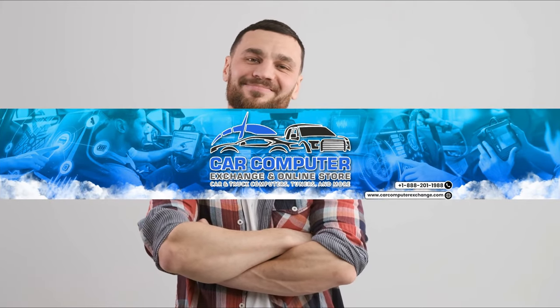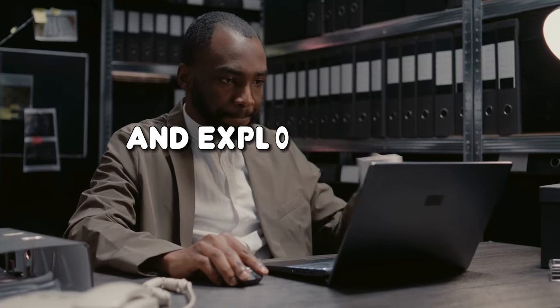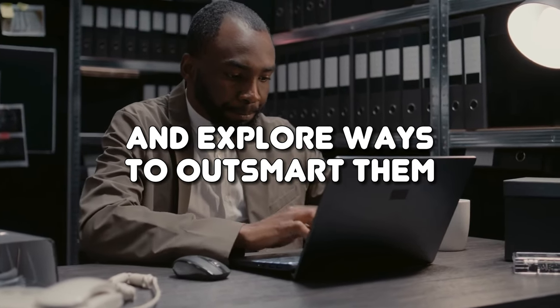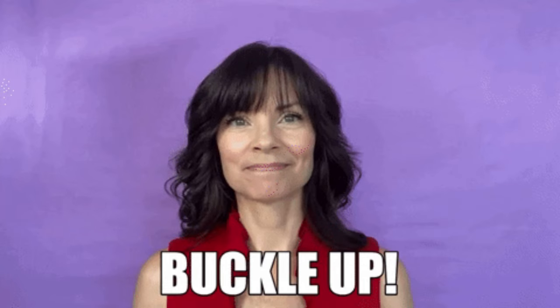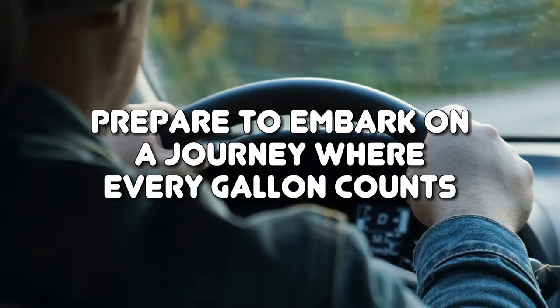In this video, brought to you by Car Computer Exchange, we'll uncover the culprits behind your vanishing fuel gauge and explore ways to outsmart them. So grab your snacks, buckle up, and prepare to embark on a journey where every gallon counts.